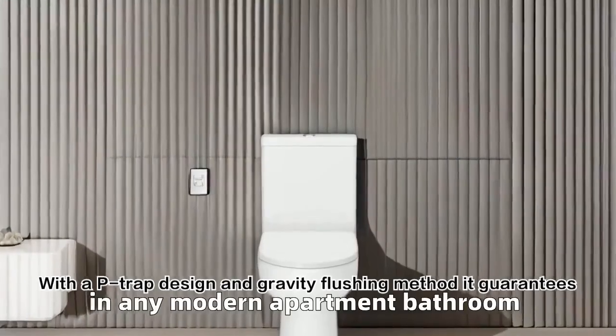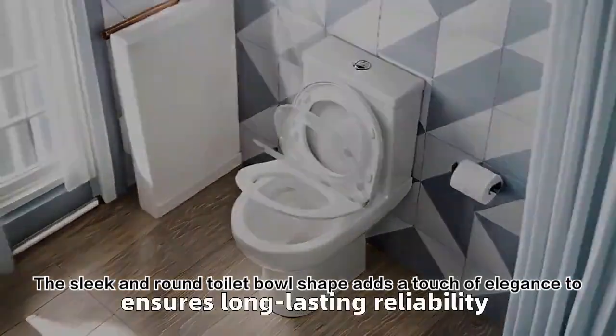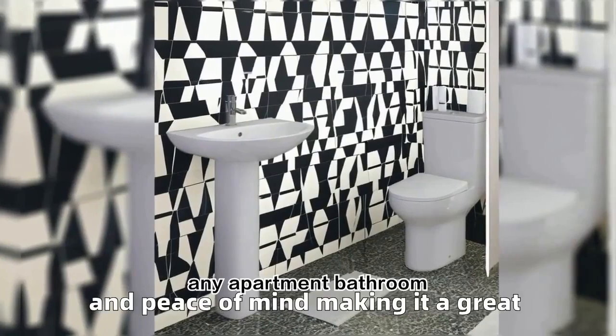With a P-trap design and gravity flushing method, it guarantees efficient drainage. The sleek and round toilet bowl shape adds a touch of elegance to any apartment bathroom.